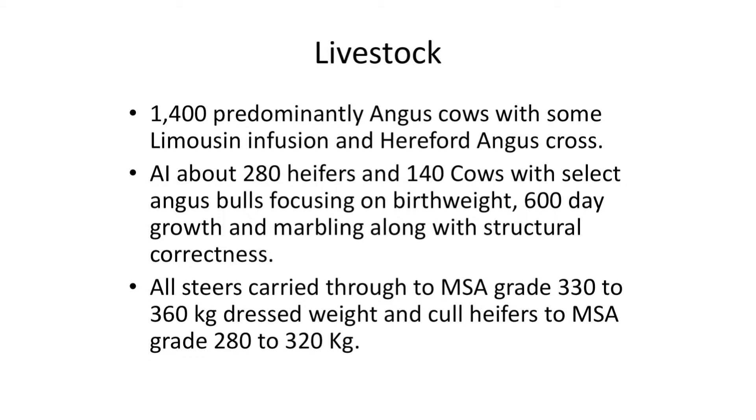The cows we select for AI are generally better quality cows of the type that we want — moderate frame cows with good milk that can maintain their condition and rear a calf at the same time, which is very important; if they don't rear a calf they go out the gate. We carry our cattle through to about 330 to 360 kilos dress weight for our steers and around 280 to 320 kilos for our heifers.